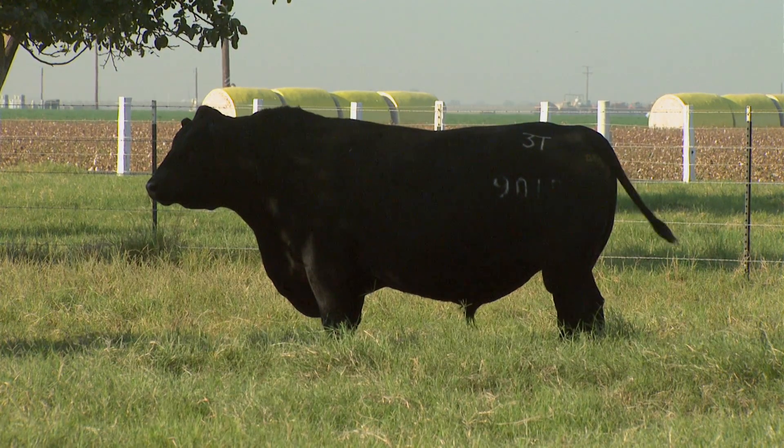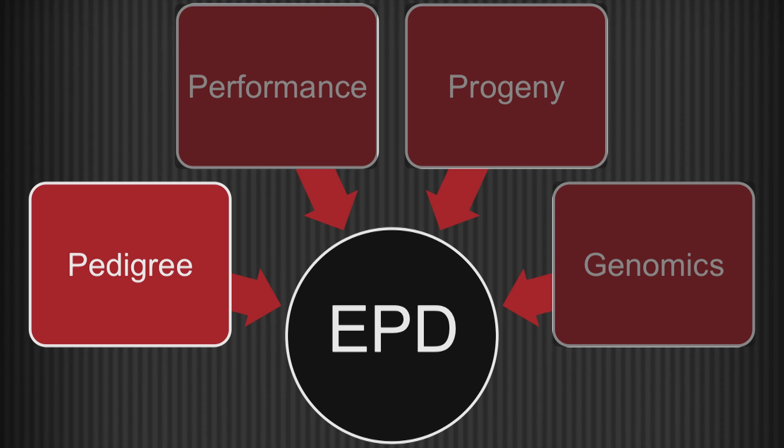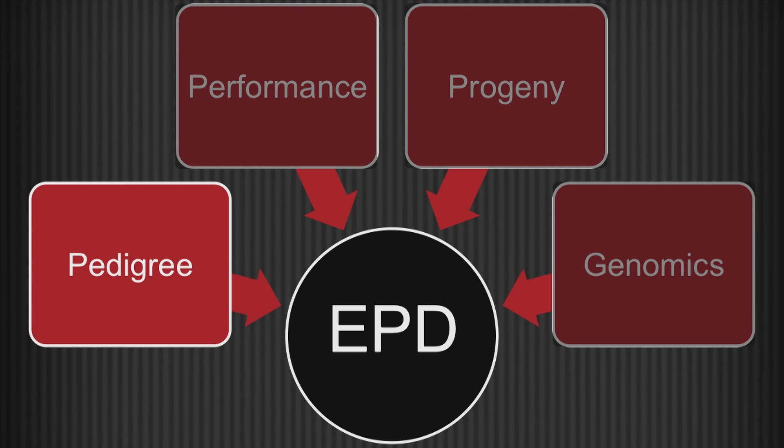The first thing that goes into an EPD is the animal's pedigree. For unproven animals who don't have performance or progeny information, the only thing we know about them is their pedigree.